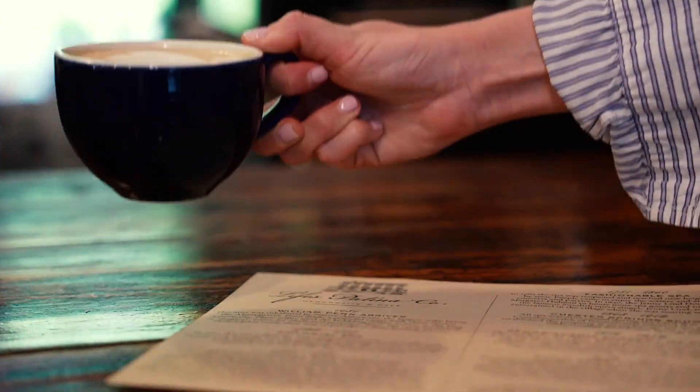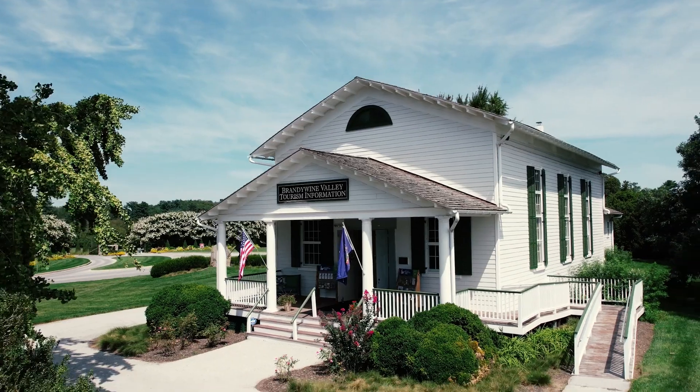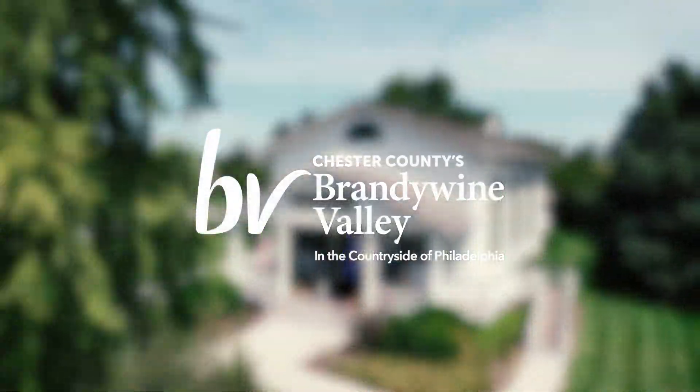Pair a visit to the museum with more countryside charms throughout the county. Be inspired at BrandywineValley.com.